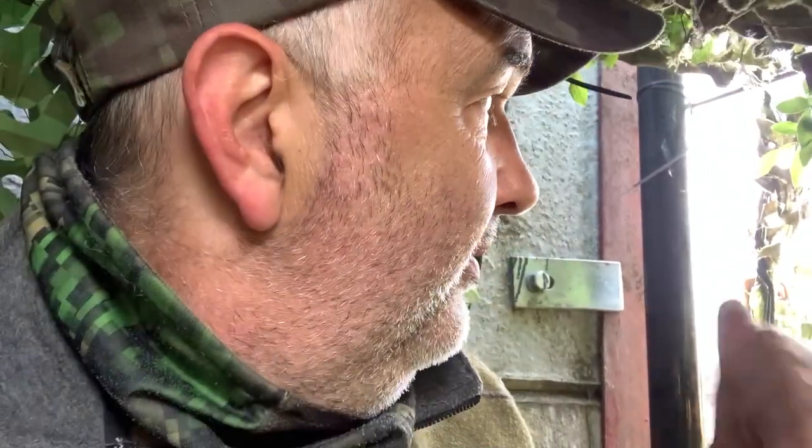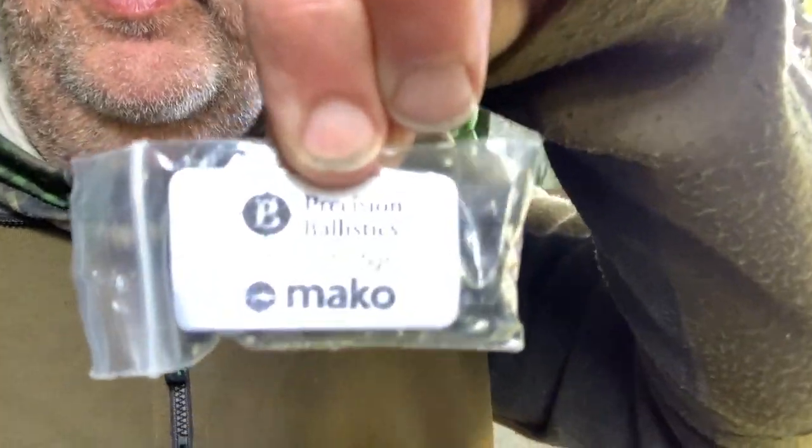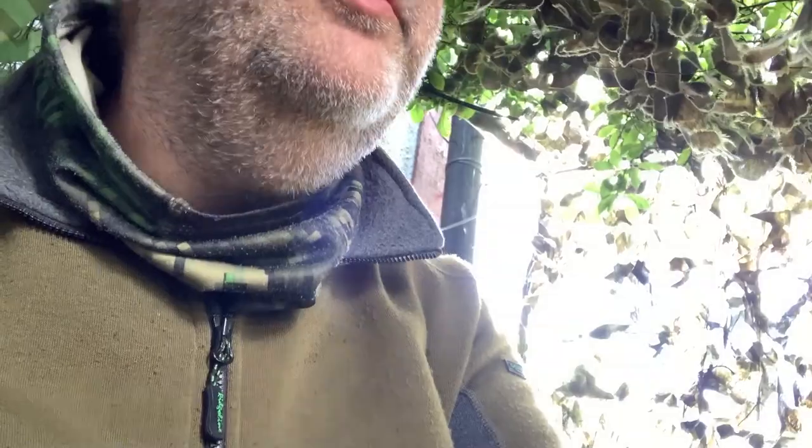I've got a couple of rabbit decoys out at 30 yards that were shot Friday and Sunday morning, and I've put one behind me at 30 yards in the yard, straight across, and I've also got the wires up at 30 yards. It's starting to land already. Using the Mako slugs — Precision Ballistics 10.5 grain — shoots really well with them.